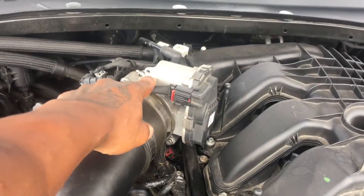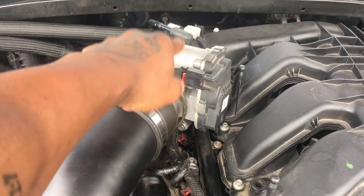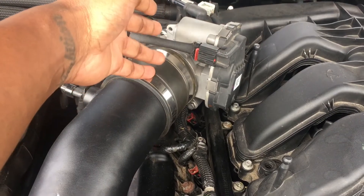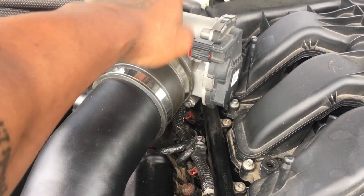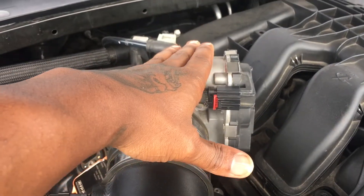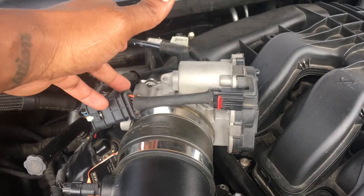That leads me to mod number three, which is the throttle body. If you do not increase the size of your throttle body, you are not beating the RT — you're not keeping up with the RT, you're not doing anything. This right here is an 80 millimeter throttle body. If you're going to stick with the 74 millimeter stock one, you're not going to do much. This is an important mod — probably one of the best mods that I've done to my V6 so far. This video has done so well because nobody else had put out a video installing the 80 millimeter throttle body.